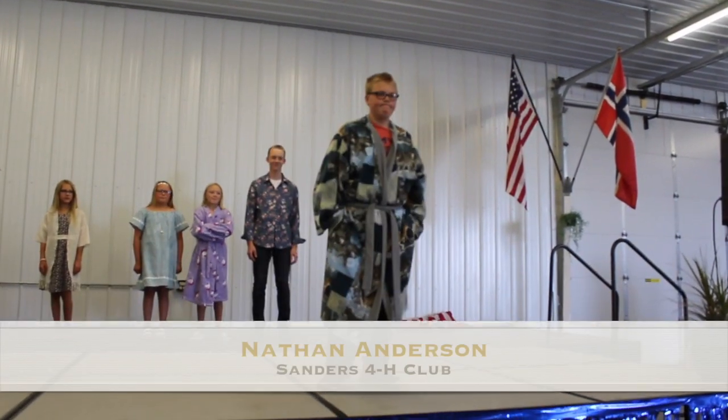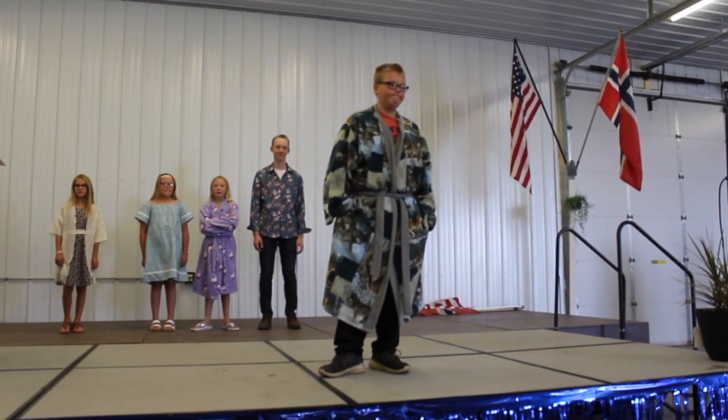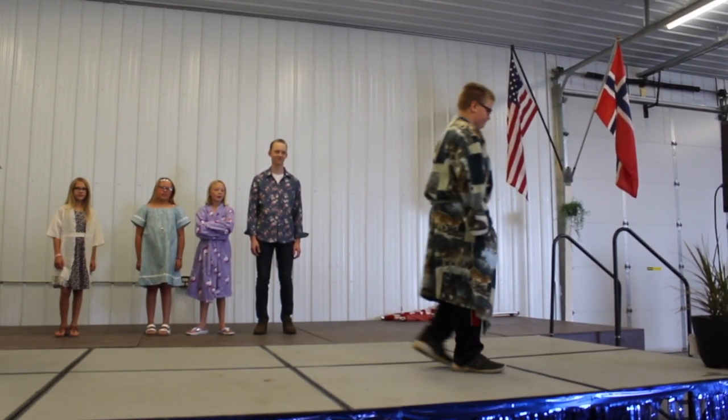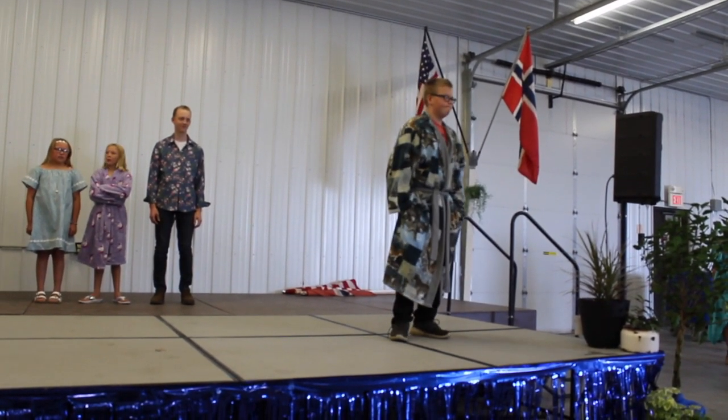Nathan recently finished 6th grade at Franklin and enjoys playing Pokemon in his spare time. Nathan actually created this robe to be comfortable while he's gaming. As you can see, Nathan chose to go with a wolf pattern for his robe as that is his favorite.